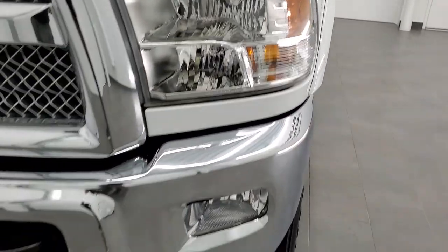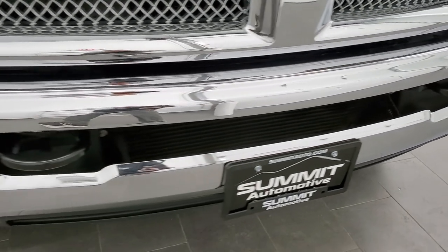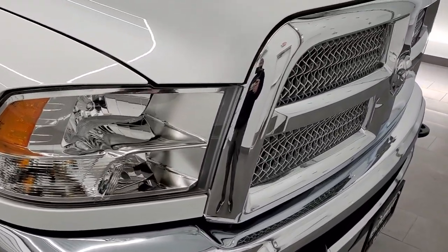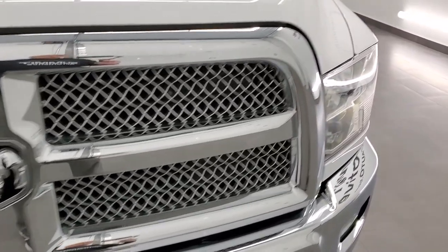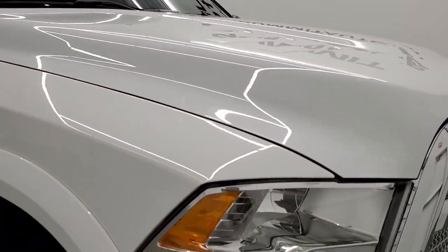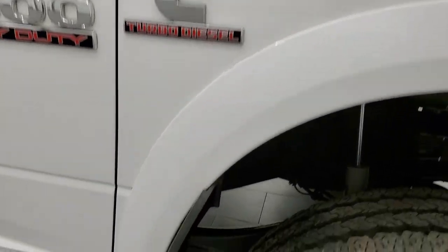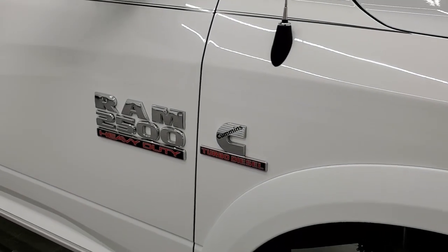Clean AutoCheck as well, so no accidents or anything like that. The front bumper is in excellent condition, no dents or dings. It does have the factory fog lights, headlamp lenses are nice and clear, and it comes with the chrome-trimmed grille. The hood is in excellent shape — no dents or dings. The passenger-side front fender is in excellent condition, and the passenger-side rim has no scuffs or scrapes.